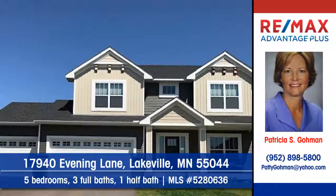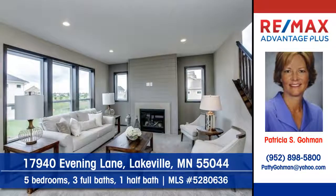Pat Goleman of RE-MAX Advantage Plus shows this great home to be built in Lakeville. The light in the living room creates a vibrant atmosphere.